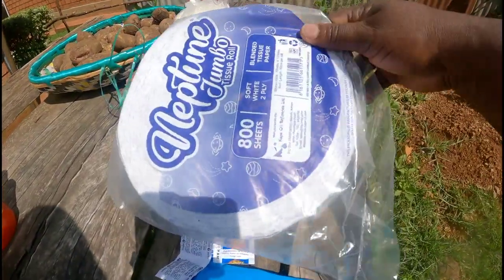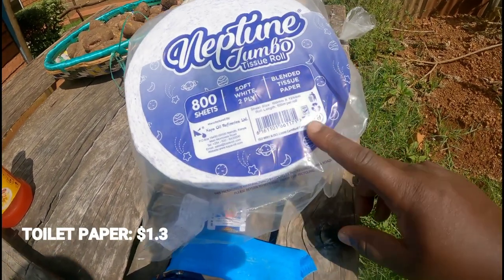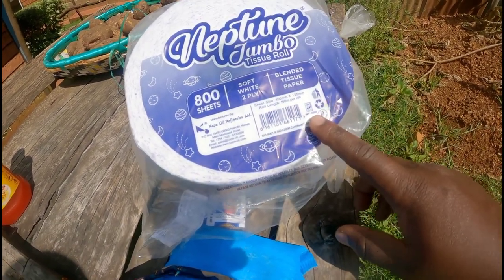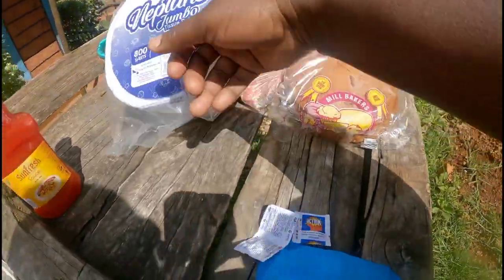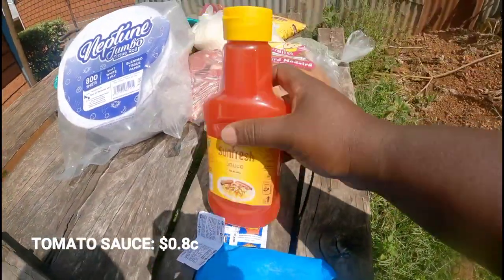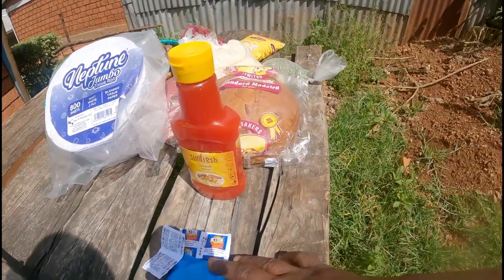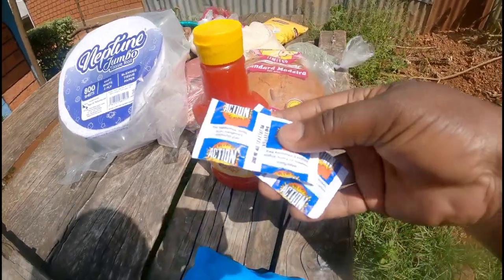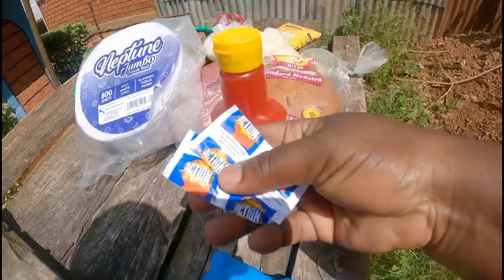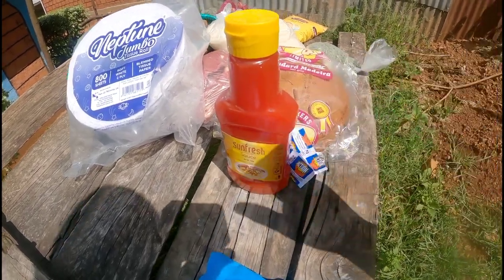The tissue here — one roll lasts us about a month — goes for 130 shillings. We also have tomato sauce, which goes for 80 shillings, that is 0.8 cents.